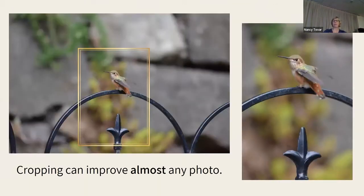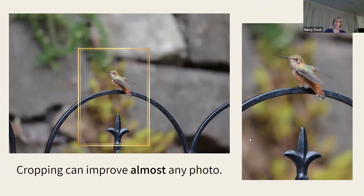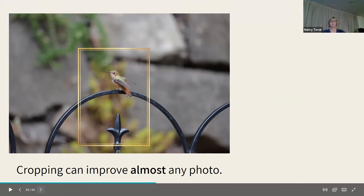Another example of cropping afterwards: this was taken with a telephoto lens but still had a lot of distracting stuff in the background. By cropping it afterwards on my computer, I ended up with just a little hummingbird sitting on the fence without all the non-pleasing things in the photo. It makes a great difference — it really does make a great difference.